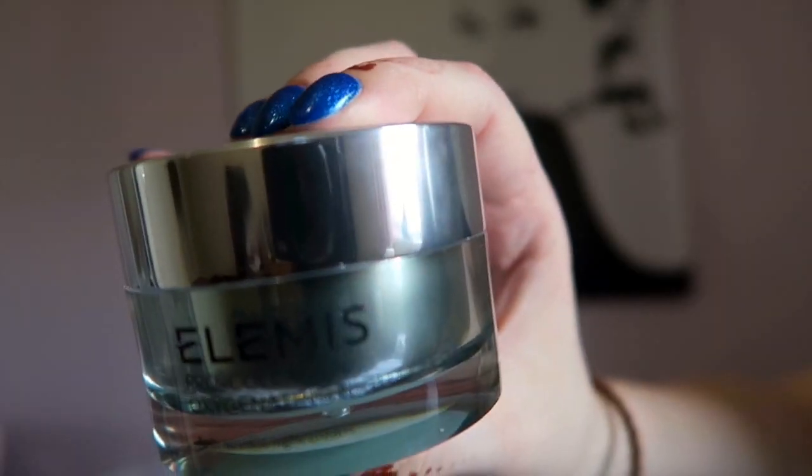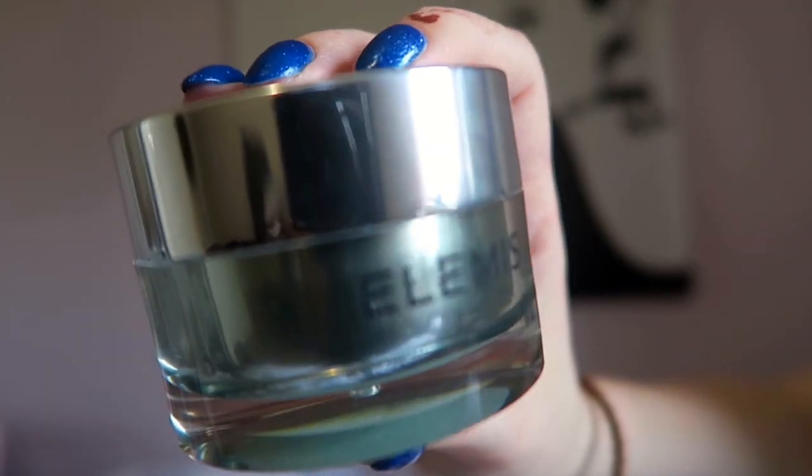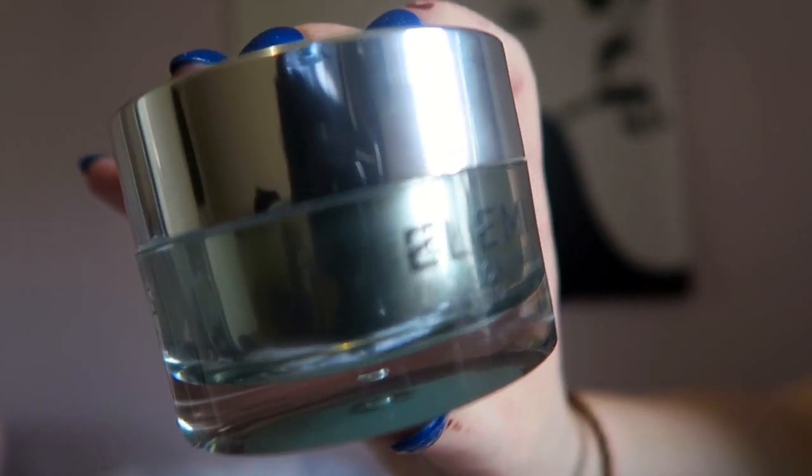The final product I got in my little Elemis set is the Pro Collagen Oxygenating Night Cream, which if you watched my monthly favourites last month you'll know is what I use. This is kind of what drew me to the set — on its own it's over £50, and the whole set was just over £50, so I essentially paid for one product. This is just my favourite night cream ever, and I'm very happy that I now have another one ready to go.